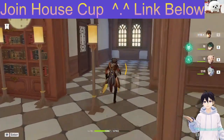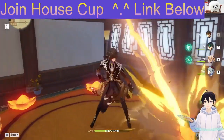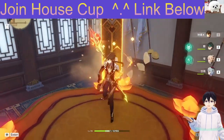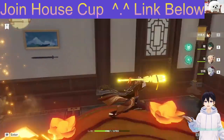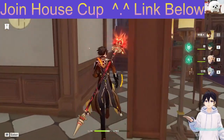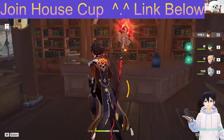He normally just reads books and also practices martial arts. This is the place where he practices his martial arts — the martial arts room, where he plays Kung Fu.